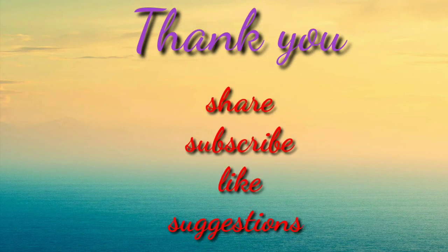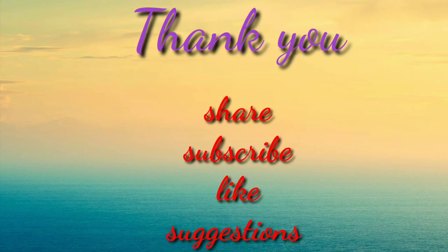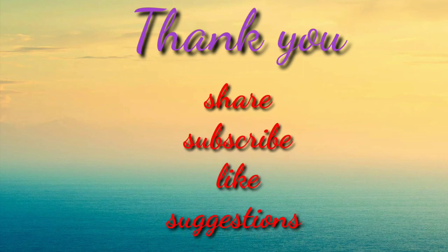Thank you so much for listening. Please share, subscribe, like and comment on our videos. Thank you once again.